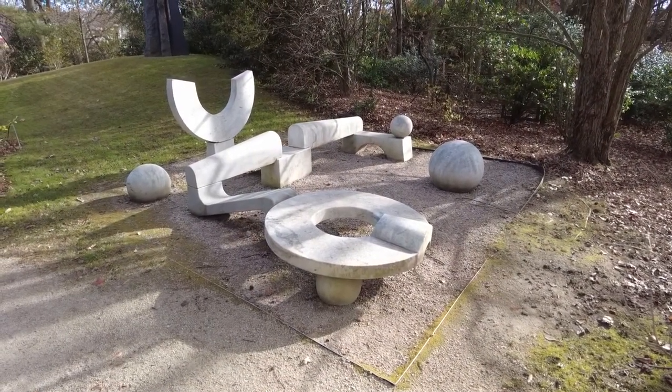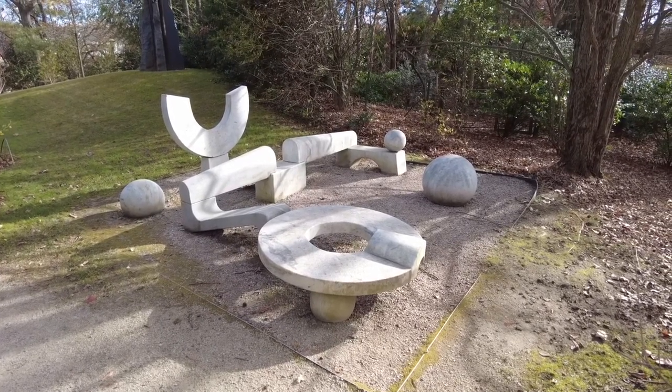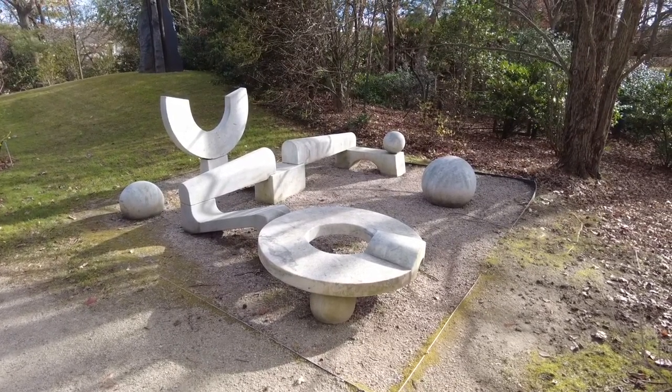They call it a circular rest. To me, it looks like a round of Marble Madness. Remember that game, Marble Madness? It looks like that.